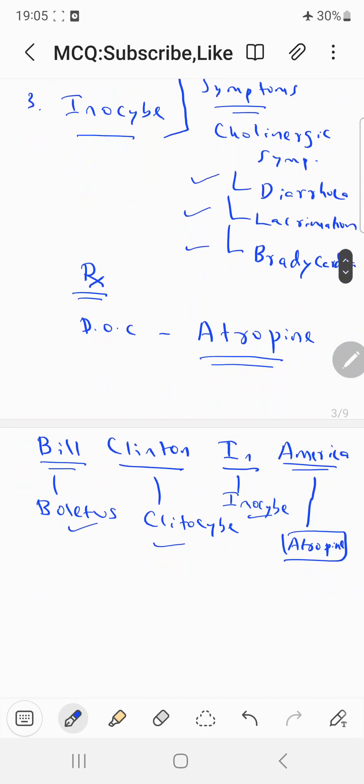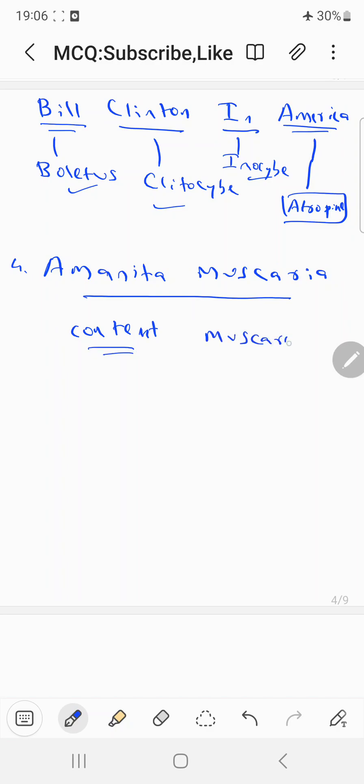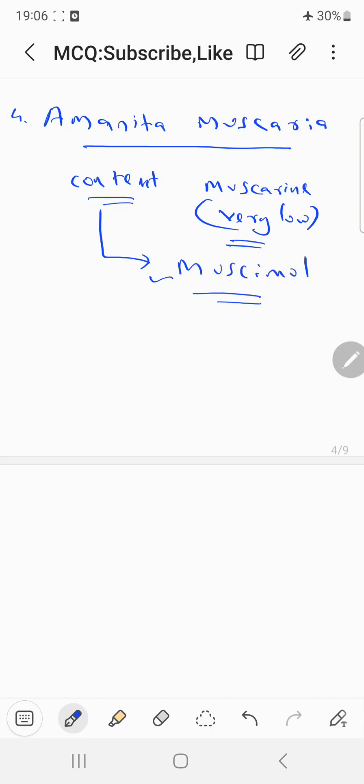The fourth species causing early mushroom poisoning is Amanita muscaria. Although the name is 'muscaria,' the amount of muscarin is very low. The main content here is called Musymol. Since muscarin is very low, there are no cholinergic symptoms; rather, the symptoms are mainly excitatory symptoms.